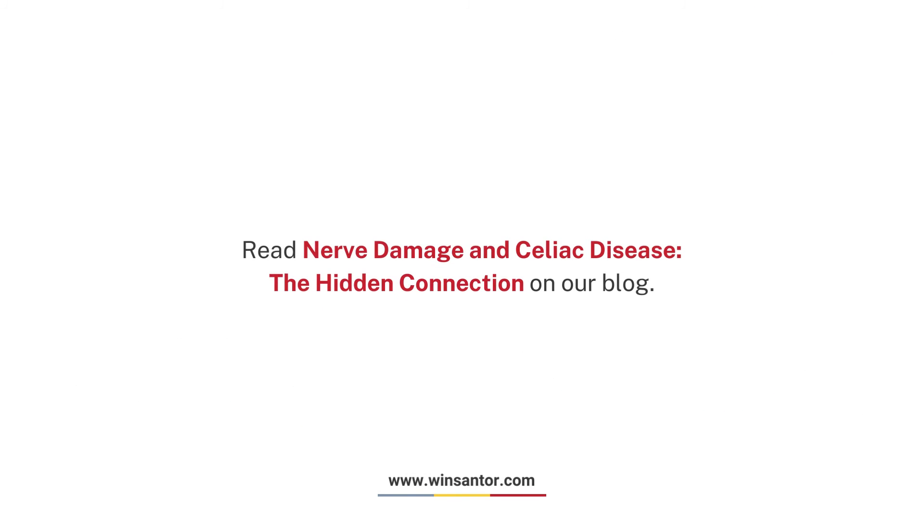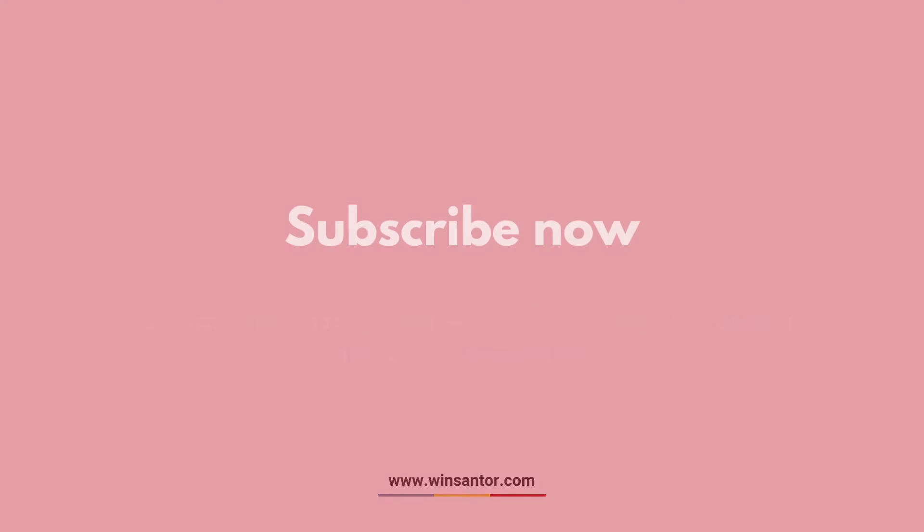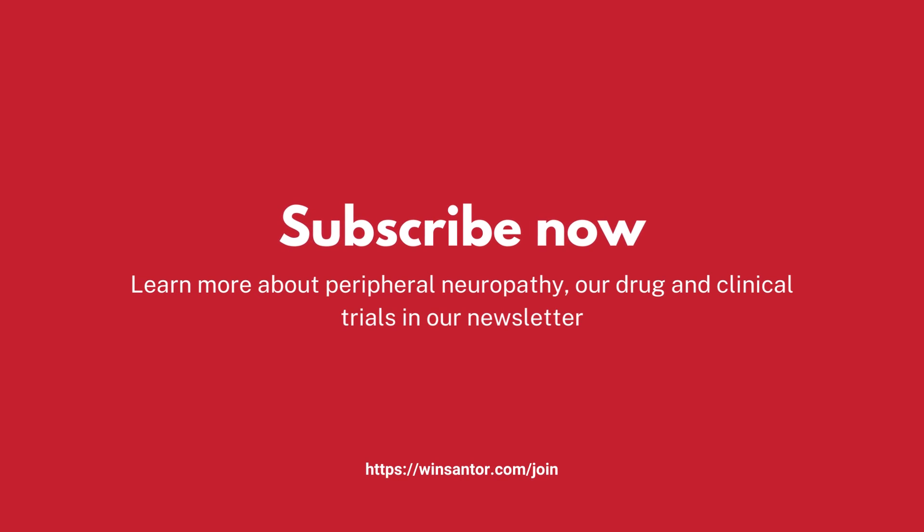Read 'Nerve Damage and Celiac Disease: The Hidden Connection' on our blog. Subscribe now to learn more about peripheral neuropathy and our drug and clinical trials in our newsletter.